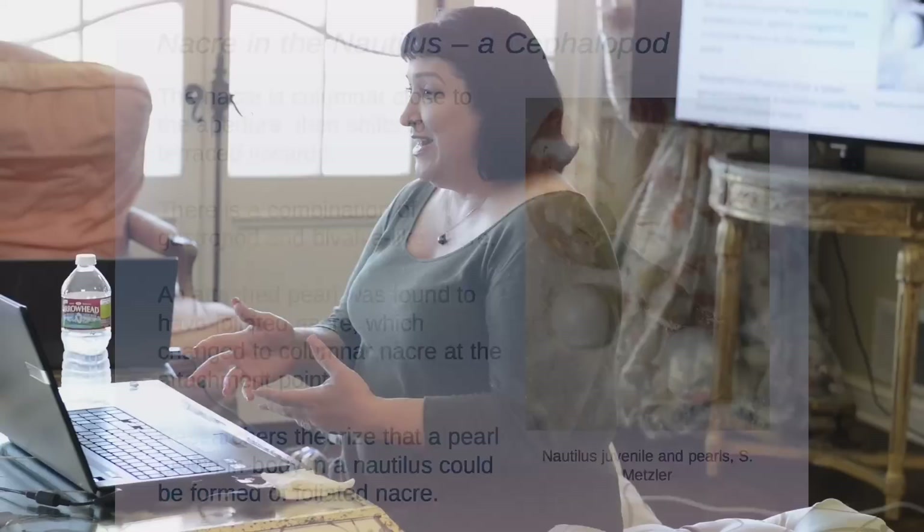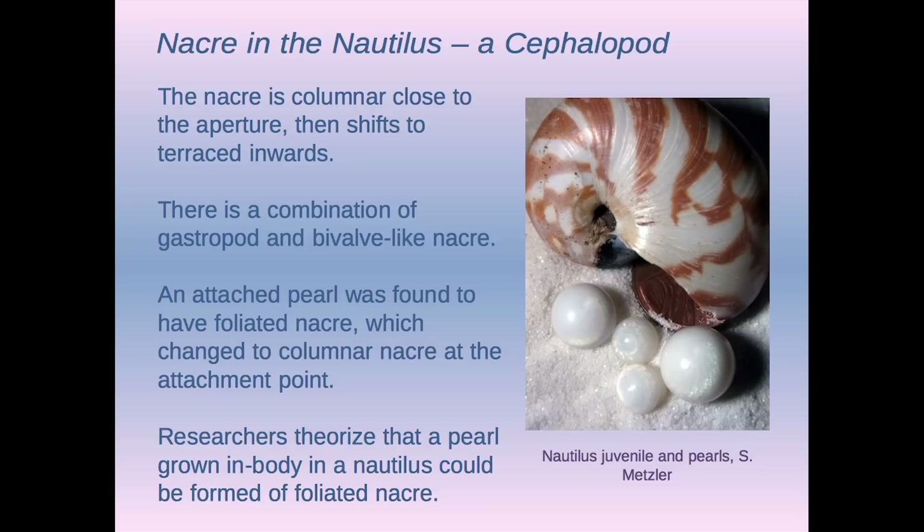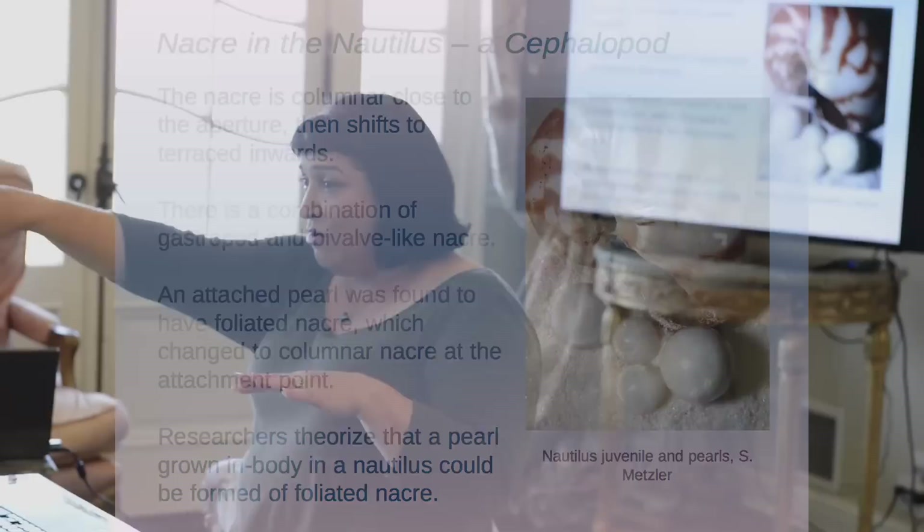Steve Metzler, who's fascinated with nautilus pearls, had a pearl that was attached to the shell — the body made a pearl, it was loose and got caught on the lip and bonded to the shell. The area where it bonded is columnar or gastropod nacre, and near the aperture it's gastropod nacre, while inside it's terraced nacre. But this pearl was made of foliated nacre. Research scientists postulate that if you seeded tissue into the body, they think the body will produce foliated nacre — something only a millionth of a percent of people in the world know.